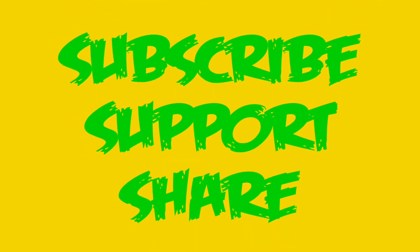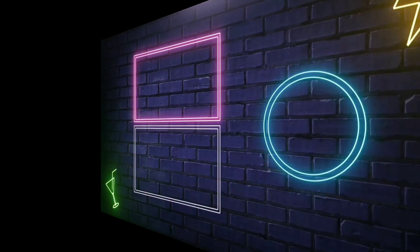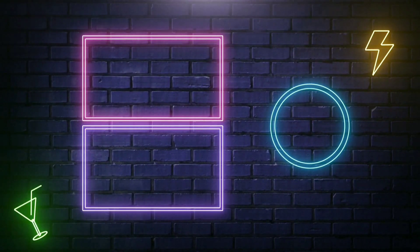Please like, support, and share our videos. Please don't forget to subscribe to our channel and enable the bell icon for more videos. Thank you once again.